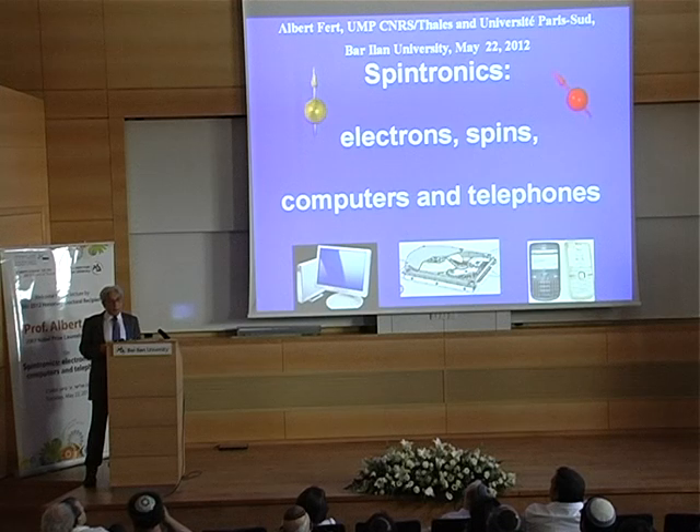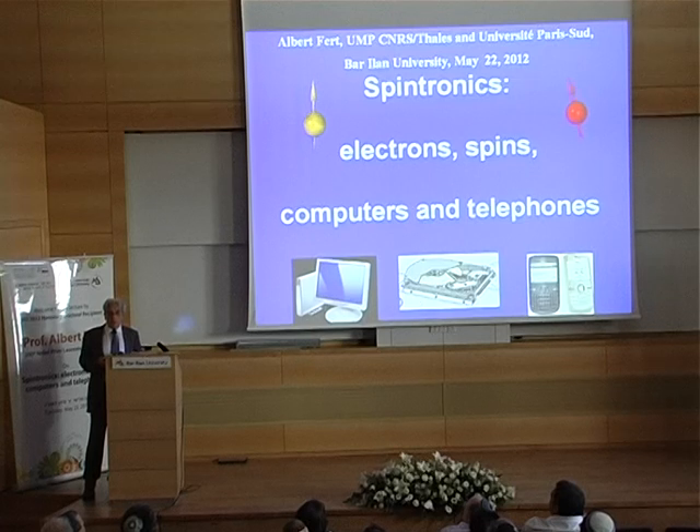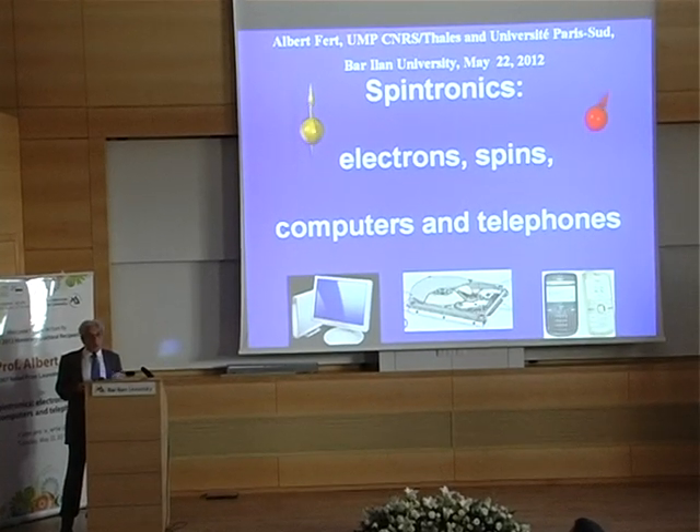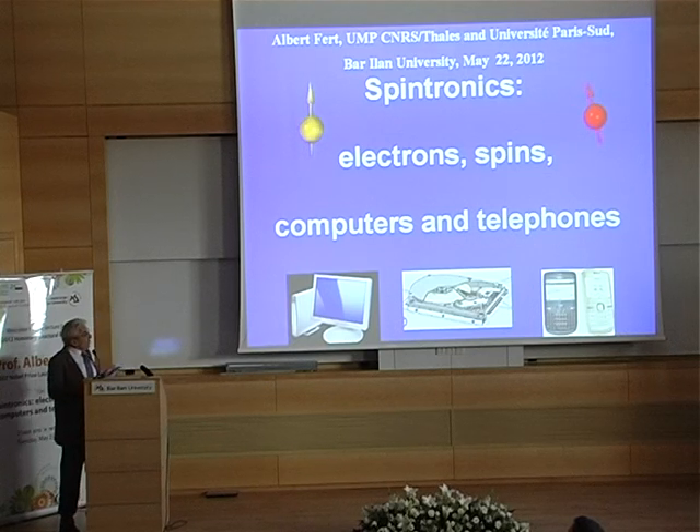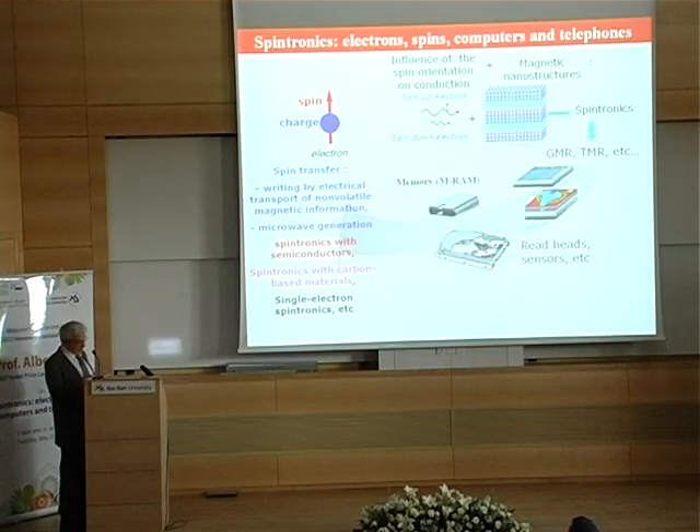Now, spintronics has expanded in many novel directions — very promising novel directions, as I will try to show. For example, it is certainly one of the best ways for what is called 'beyond CMOS' — what can be done to go beyond the limits of electronics with semiconductors today.